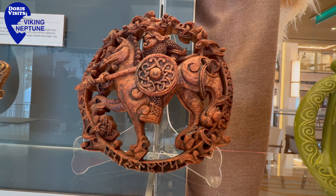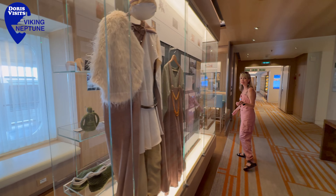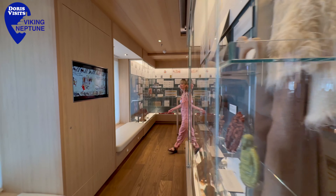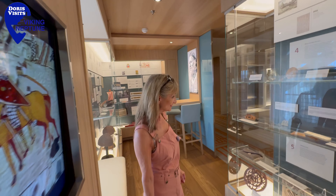In the middle of deck two they have a display of Viking heritage, celebrating the rich history and inspiring legacy of the Vikings.